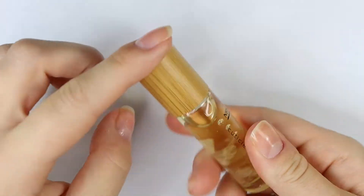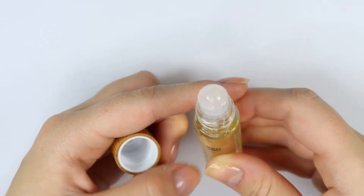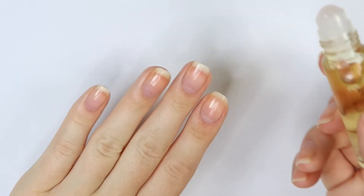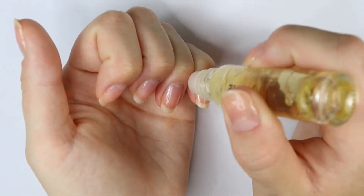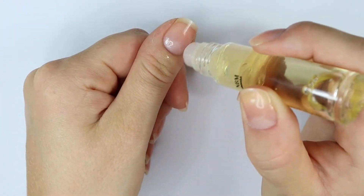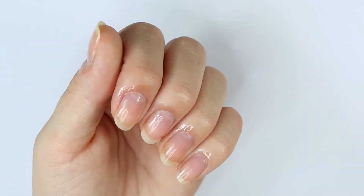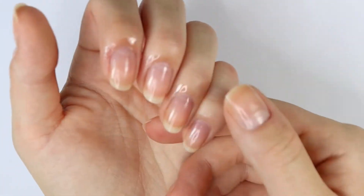When I open it up, it has a really nice wooden cap. You open it up and it is a roller ball to apply, which I feel like is really convenient. I have my natural nails with just one coat of a base coat on, so I'm just going to roll it right onto my cuticles, going back and forth two or three times. A good amount of product is coming out, which I like. This does smell really good — it's a light citrus scent, but it's not sickeningly sweet.